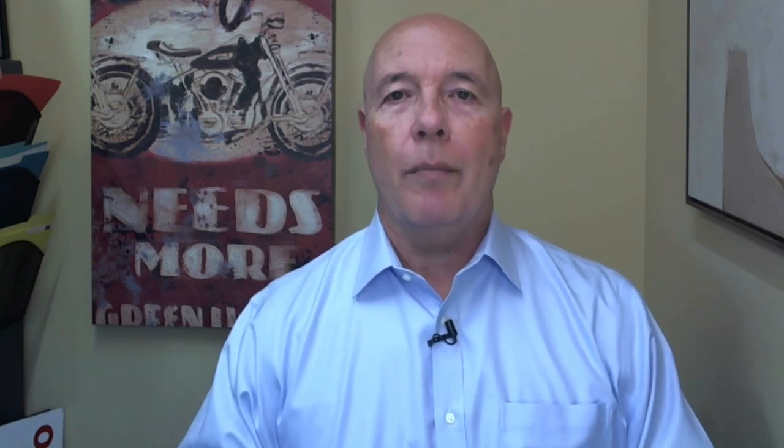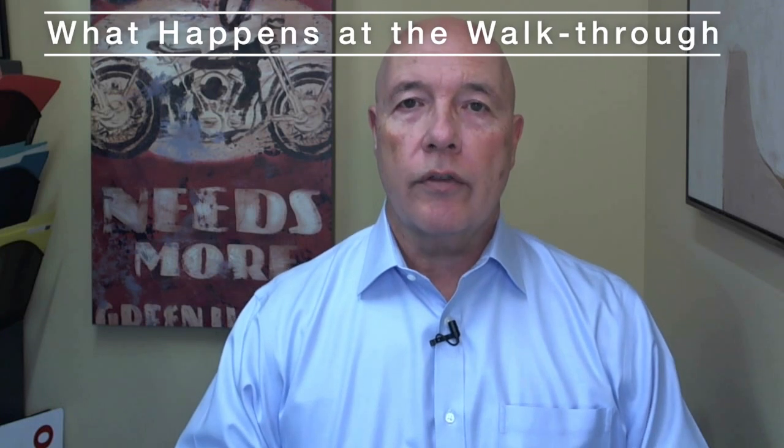Hi everyone, George Belville here. I'm a realtor in Maryland and I'm making this video because I want to talk about what happens at the walk-through before closing.